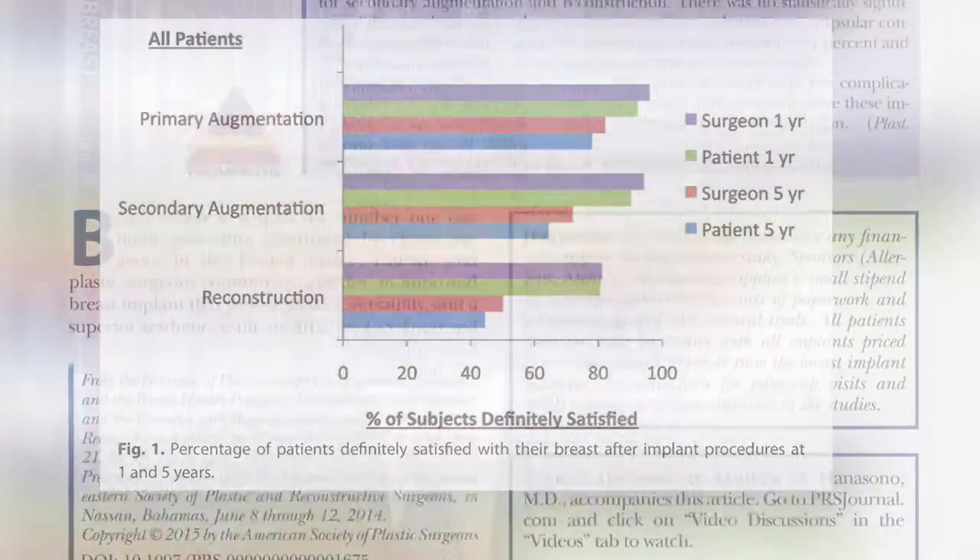The overall implant rupture rate was 0.7%, which is low, but demonstrates that cohesive gel implants are not immune to rupture. A minority of patients had MRI surveillance for rupture, so the silent rupture rate can't really be determined from this study. The occurrence of a silent rather than a symptomatic or otherwise clinically detectable rupture would be a perceived benefit of these implants.